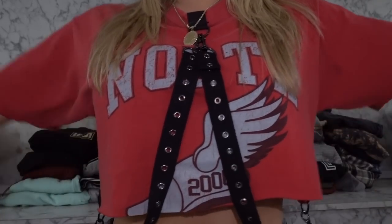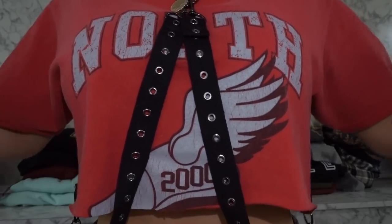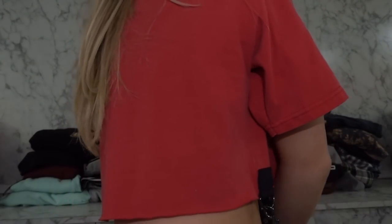I'm just gonna get right into it because this is gonna take a while. Right now I'm wearing something I got — this is the shirt, it says 'North,' don't really know what it means but I just like it. Here's the back, and I'm wearing jeans from the sale also that I'll show you right now.